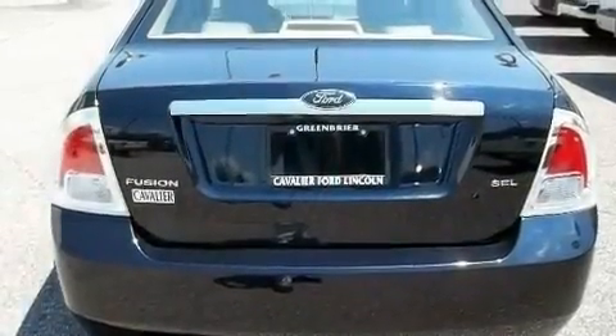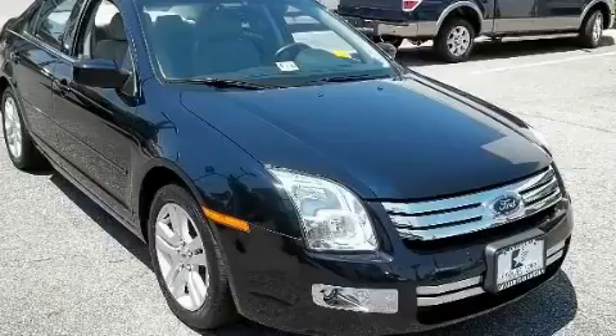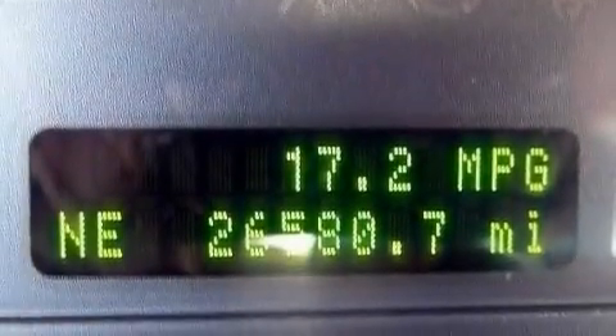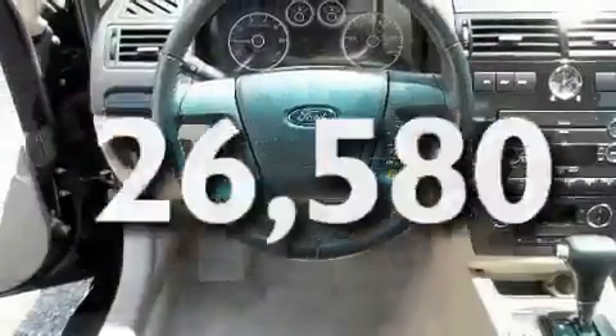Its top features include a power driver's seat, cruise control, heated side-view mirrors, a CD player, a leather-wrapped steering wheel, performance tires, aluminum wheels, a low-tire pressure indicator, and a keyless entry system.